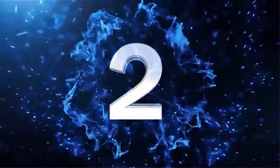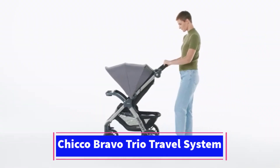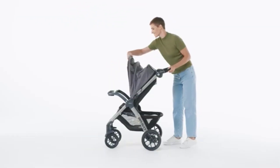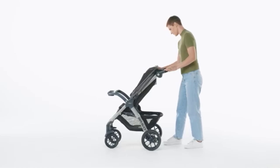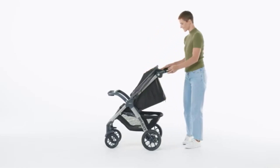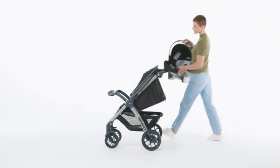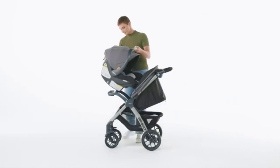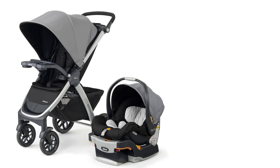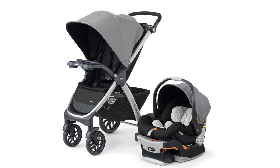Number 2. The Chicco Bravo 3-in-1 Trio Travel System includes the KeyFit 30 Infant Car Seat, one of the most highly rated infant car seats for safety and comfort. The seat easily clicks into the stroller and base, offering a seamless transition between car and stroller. It's designed for infants from 4 to 30 pounds, and the car seat features an adjustable 5-point harness, energy-absorbing foam for impact protection, and a padded, machine-washable seat cushion for comfort.